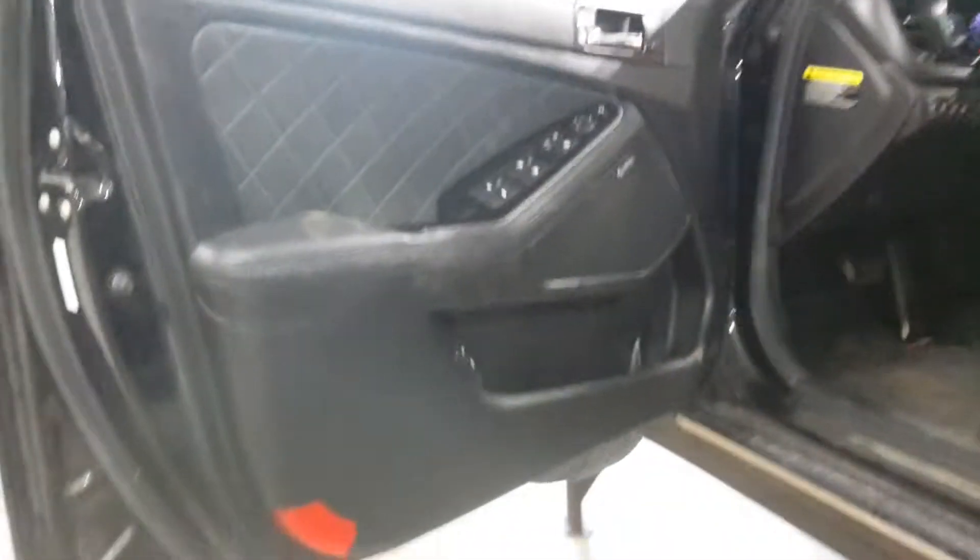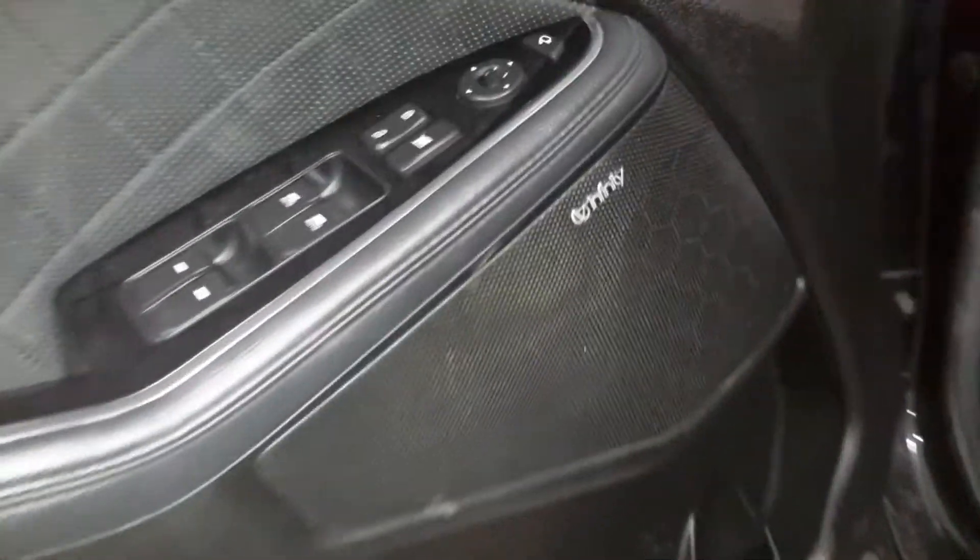Black interior, Infinity sound system, heated and cooled leather seats.